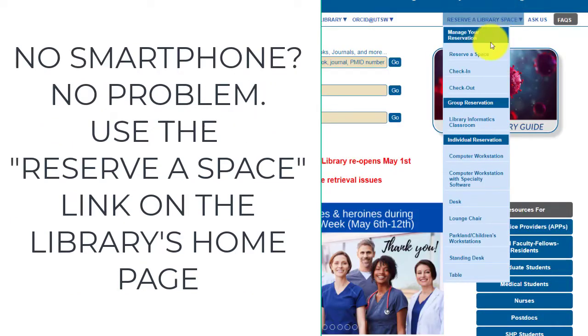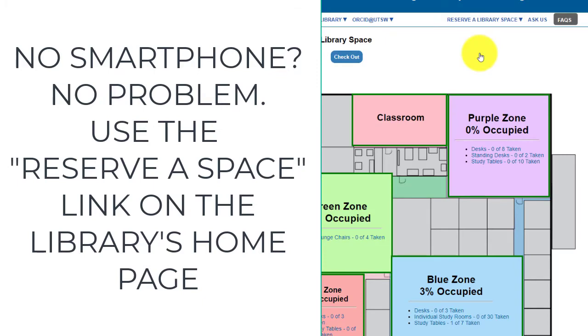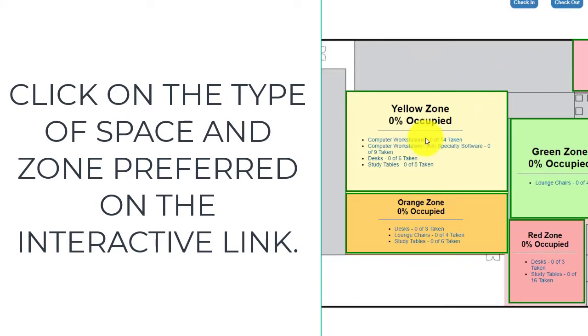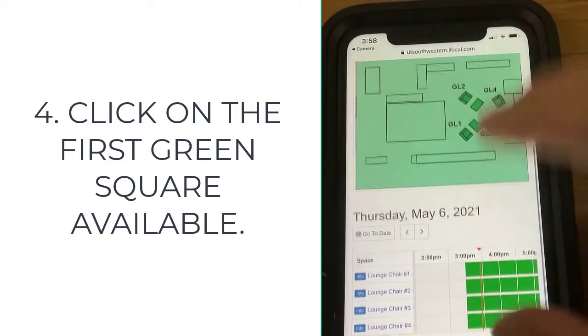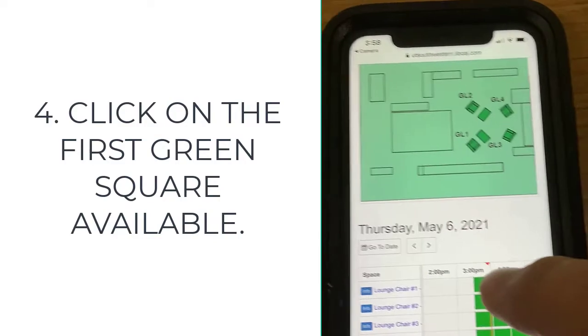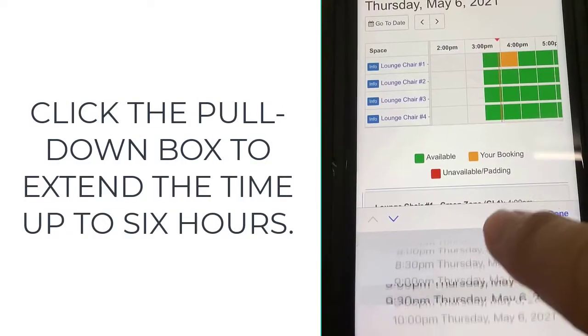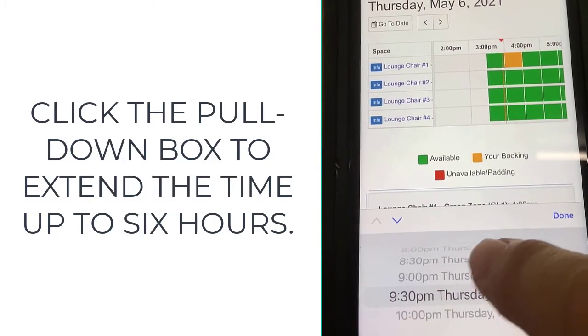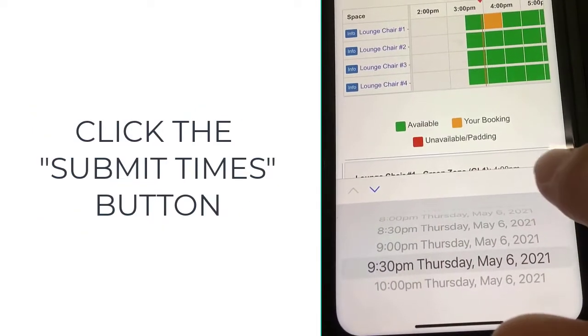No smartphone? No problem. Use the 'Reserve a Space' link on the library's homepage. Click on the type of space and zone preferred on the interactive map. Click on the first green square available, then click the pull-down box to extend the time up to six hours. Click the 'Submit Times' button.